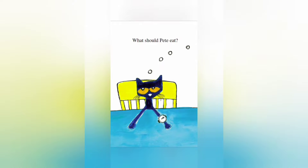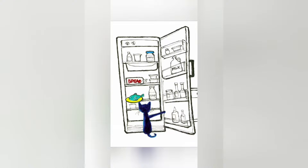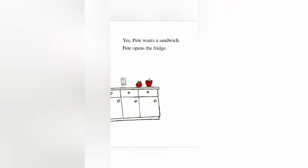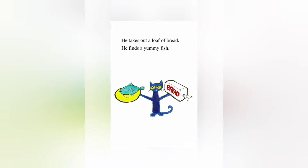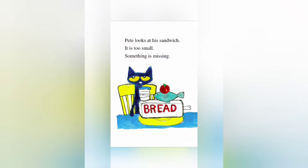What should Pete eat? A sandwich would be nice. He's looking in the fridge — see the bread, the fish, the milk, the mail. Pete wants a sandwich. Pete opens the fridge and takes out a loaf of bread. He finds a yummy fish. He adds tomato and mayo — yep, mayonnaise.